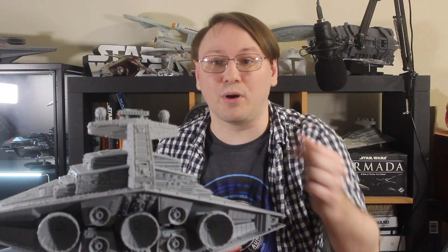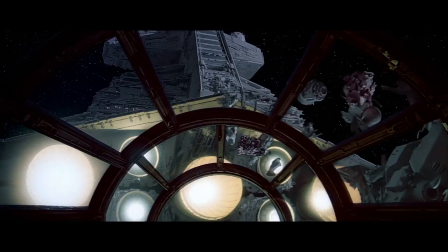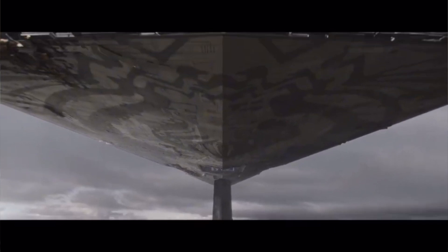You'll also notice there are four smaller engines located around those. Those engines are Gemmin 4 ion engines — smaller ion engines intended as a backup system designed to provide thrust if the main engines are disabled in combat or rendered inoperable through sheer time, as we see with, for example, the Chimera.